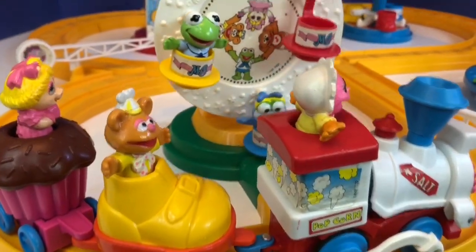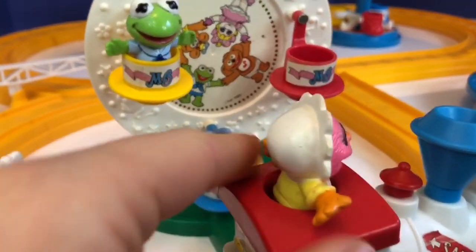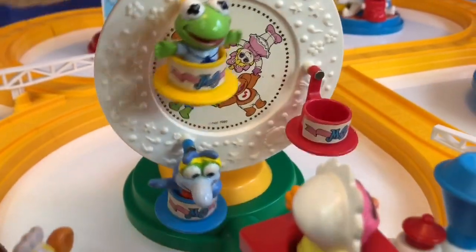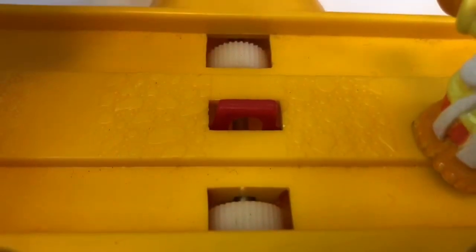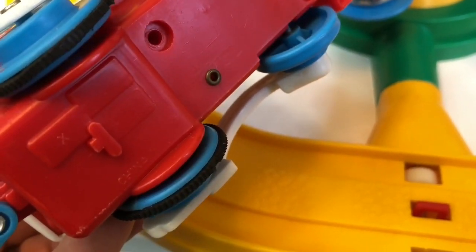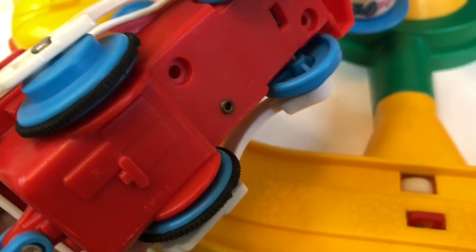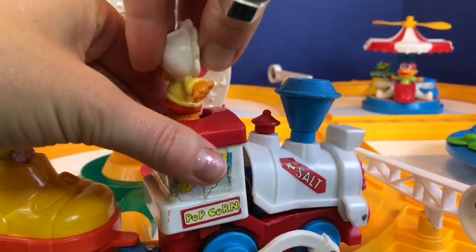The train starts the teacup ride. Uh-oh, it's jammed! Let's see what's going on. We'll have to take Animal out of the train. The white gears are supposed to turn when the train wheels hit it. Oh, there is some damage to the wheels — that's why it's not working. Well, we'll give it another try and see what happens.